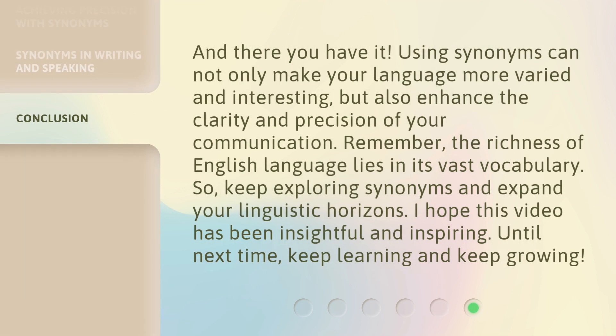And there you have it. Using synonyms can not only make your language more varied and interesting, but also enhance the clarity and precision of your communication. Remember, the richness of the English language lies in its vast vocabulary. So keep exploring synonyms and expand your linguistic horizons. I hope this video has been insightful and inspiring. Until next time, keep learning and keep growing.